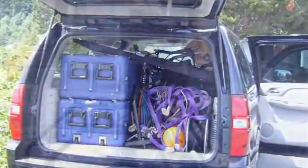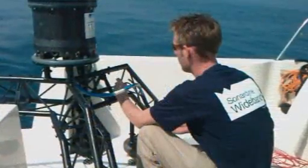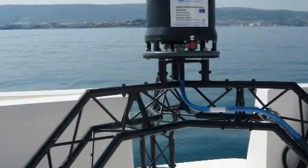Sentinel's compact size and lightweight design make it a practical solution for rapid mobilization to meet an evolving threat. It has taken less than 45 minutes from arriving on scene for one person to set up the Sentinel system and deploy the sonar head from the jetty.